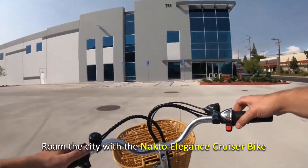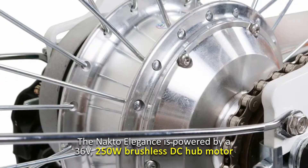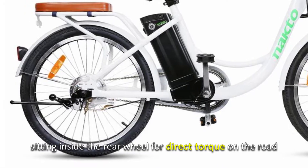Roam the city with the Nacto Elegance Cruiser Bike, the perfect bike for adults and anyone who wants a reliable daily ride. The Nacto Elegance is powered by a 36-volt, 250-watt brushless DC hub motor, sitting inside the rear wheel for direct torque on the road.